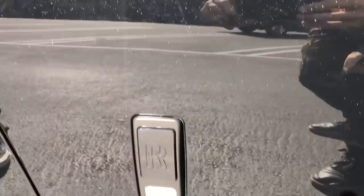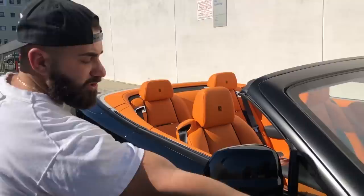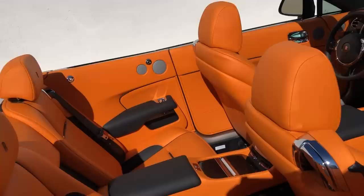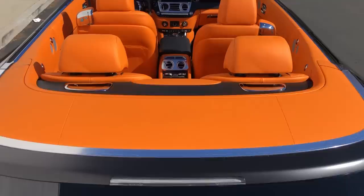The door handles have been wrapped in satin black, emblems are wrapped — and mind you, everything on this car is reversible, we could put it back to stock if we wanted to. Window trims are also wrapped in satin black. Check out that beautiful orange interior — really cool to have a Rolls Royce blacked out with a bright interior. Put the top down and it looks incredible. So if you have a Rolls Royce and want a blackout package without damaging the vehicle, bring it to us. We've been doing this for many years and we're professionals with Rolls Royce.